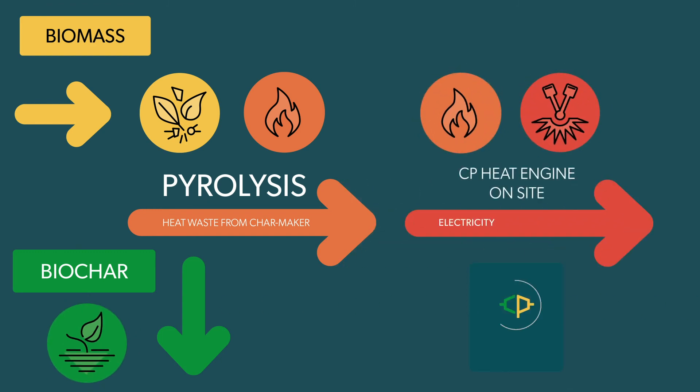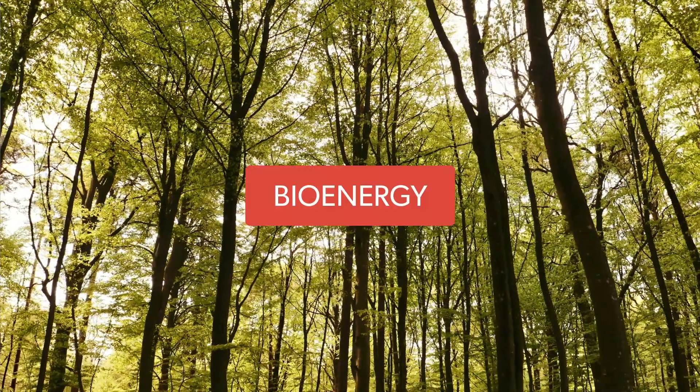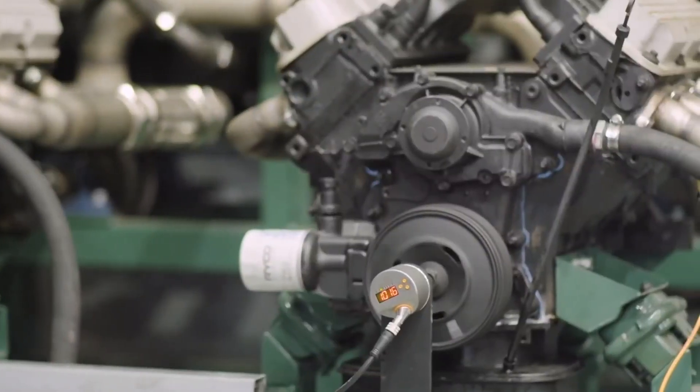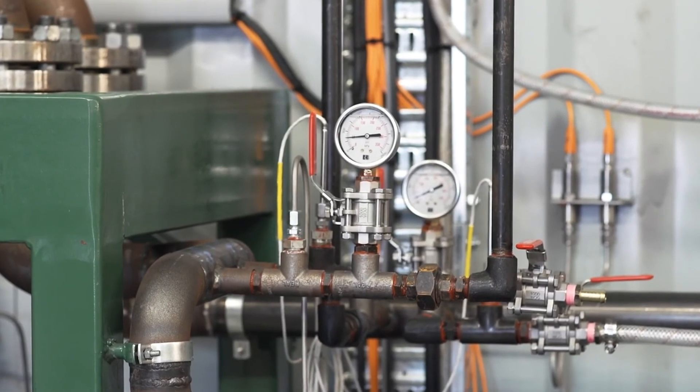The Barton engine is a wonderful concept for producing renewable energy from any source of waste heat. The expanders generate the electricity, but from the output of the expanders there's still a lot of heat energy which is recuperated.